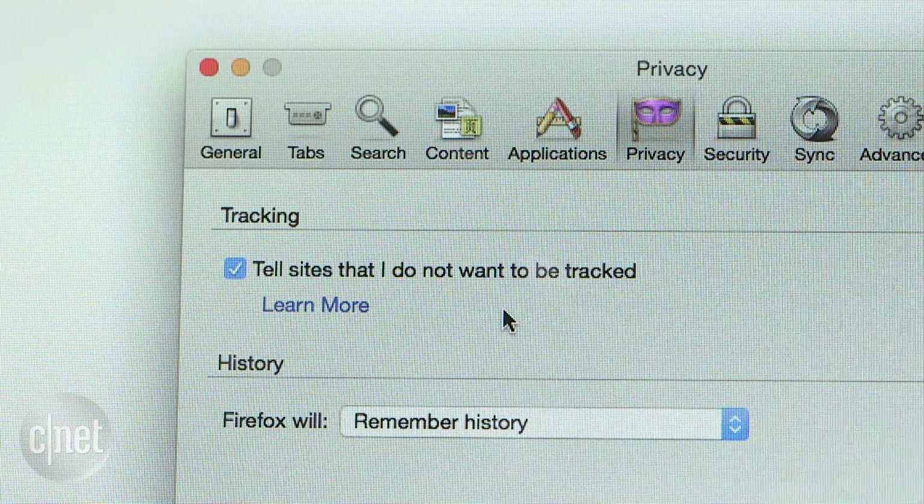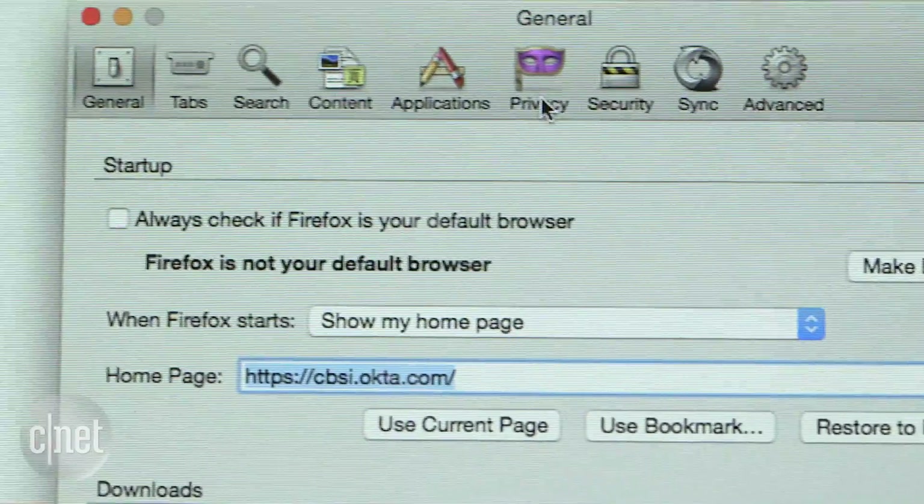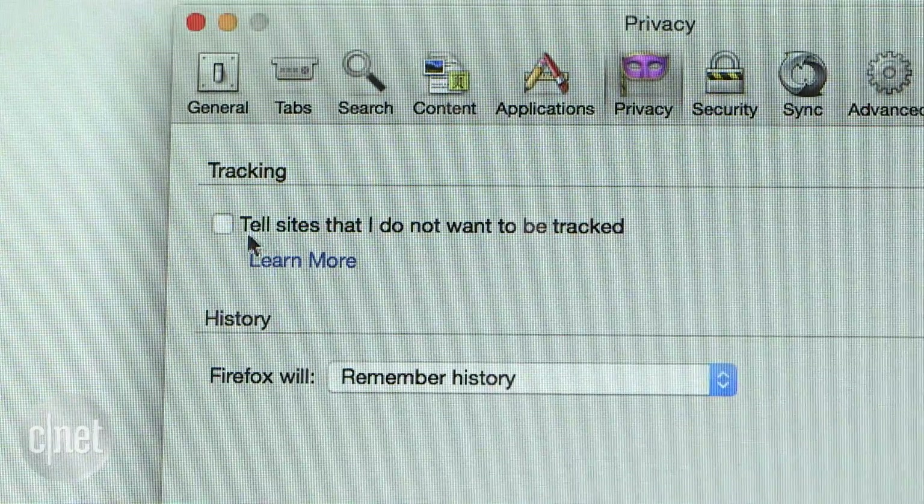First, turn on the Do Not Track mode in your browser. In Firefox, click the Menu button and choose Preferences. Find the Privacy panel, click Manage your Do Not Track settings and check the box.